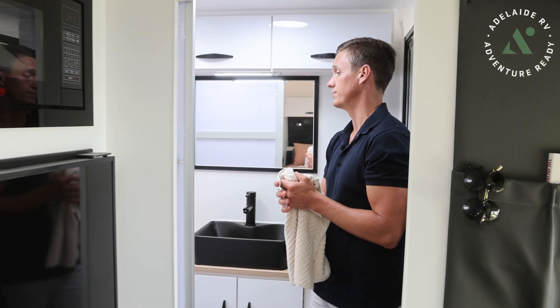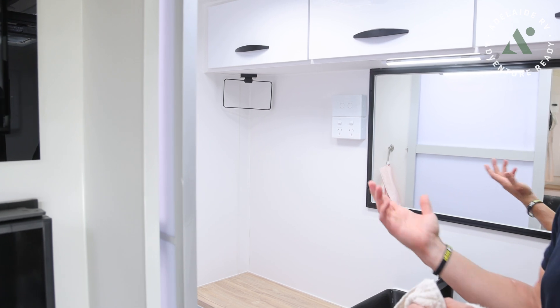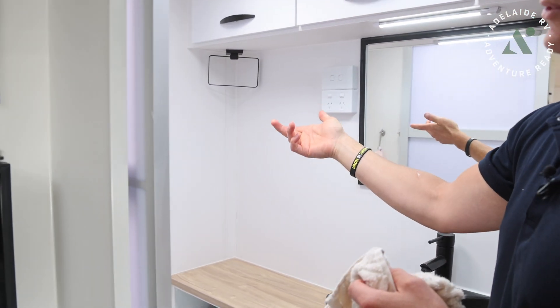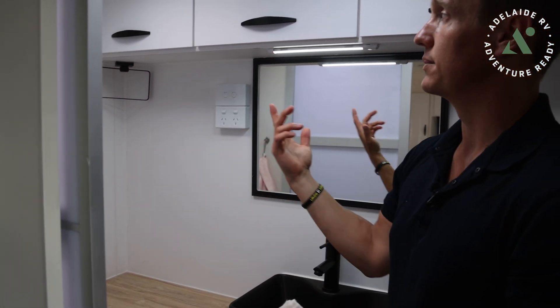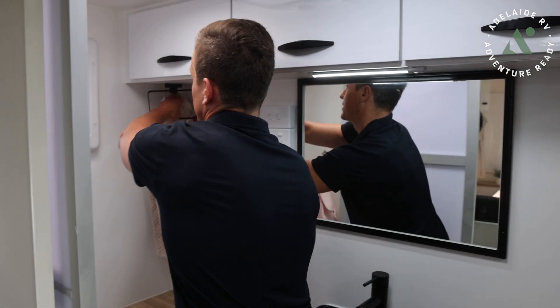There's also a hand towel holder - just another fusion lock up in the corner. I was a little bit sceptical on putting it on the side wall, so I actually put it up under the furniture because the ply is only 3mm thick there, whereas this is about 12 or 15mm thick. Less risk of any damage - that's just for the hand towel.